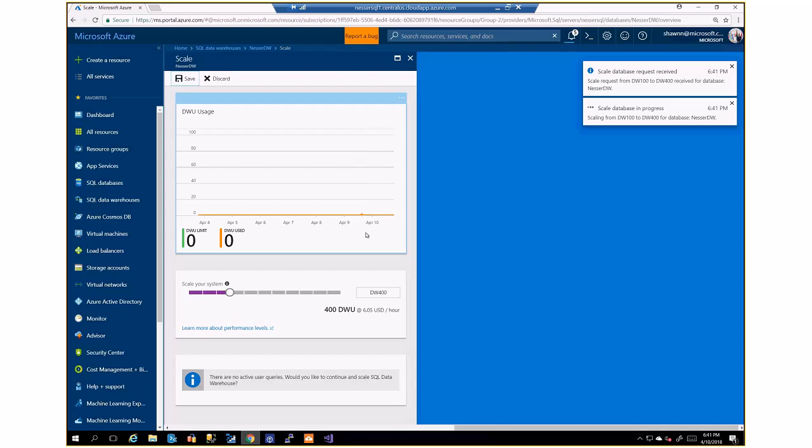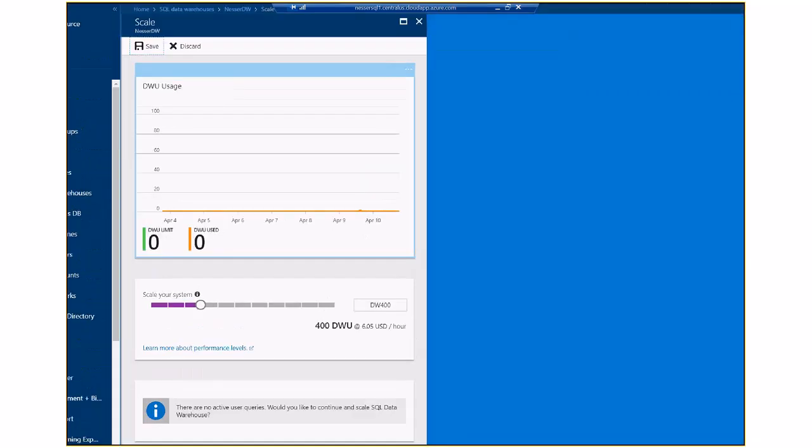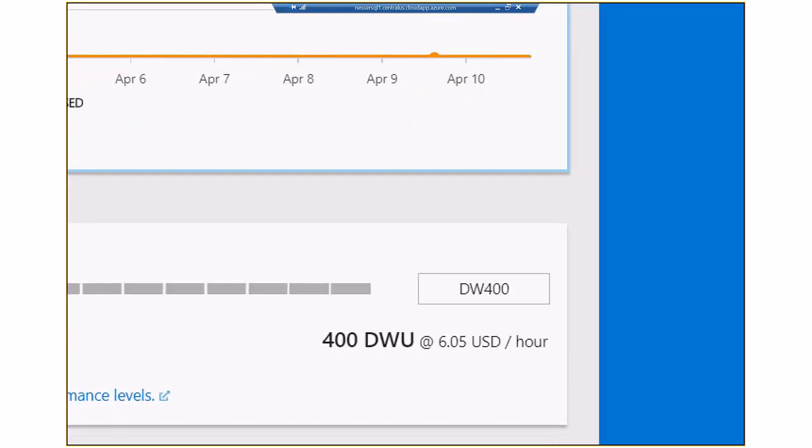The cost goes from $1.51 per hour to $6 per hour. Underneath the covers each SQL Server pauses, detaches from its data files, three more SQL Servers are added, and now all 60 storage locations with their database files are redistributed among all the SQL Servers. That's how scaling works — it takes about five minutes on average.